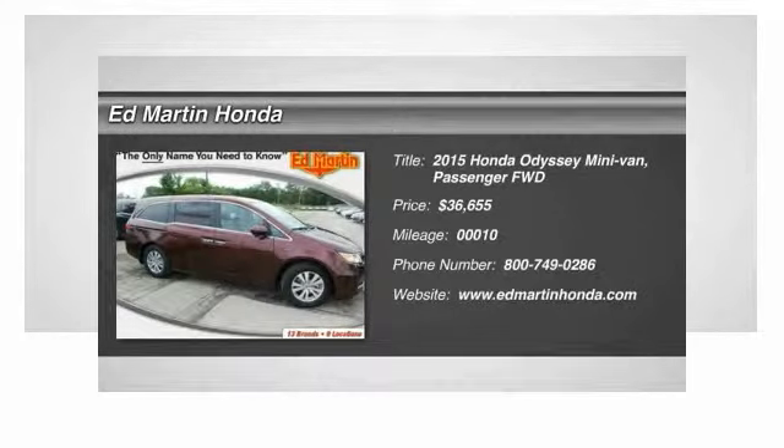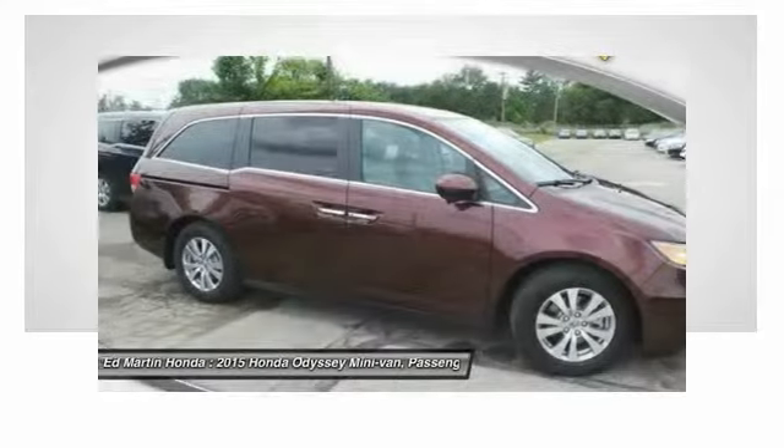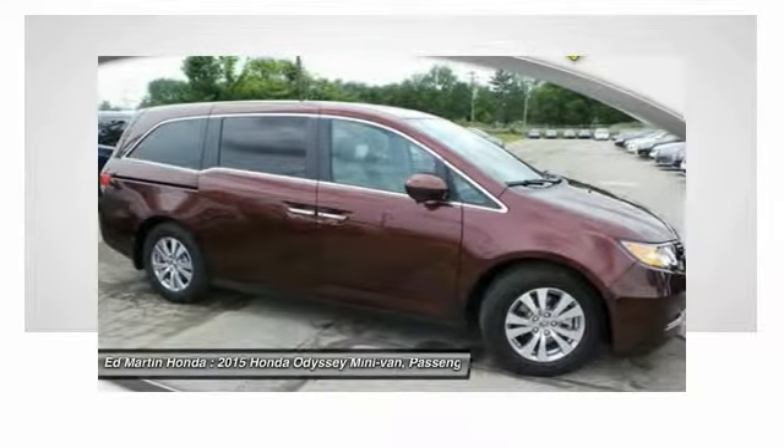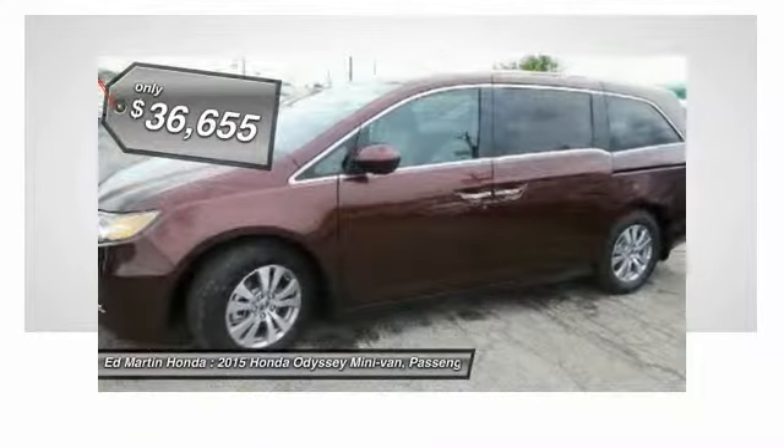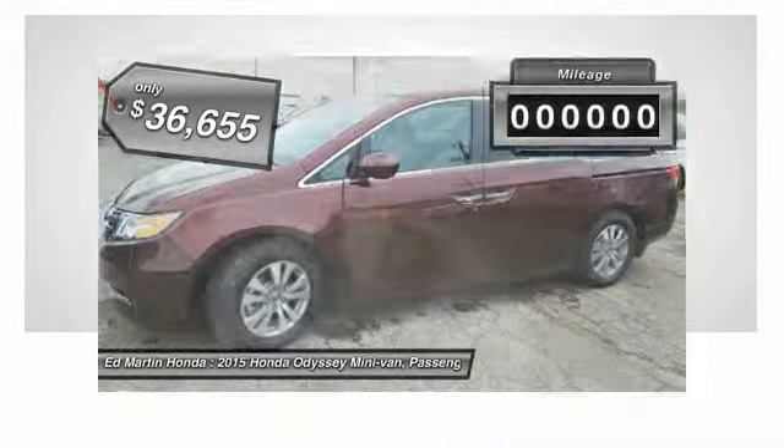The 2015 Odyssey. The Honda Odyssey is a showcase of distinguished style, captivating technology, and advanced safety features. A must for all families, and is priced below $40,000.